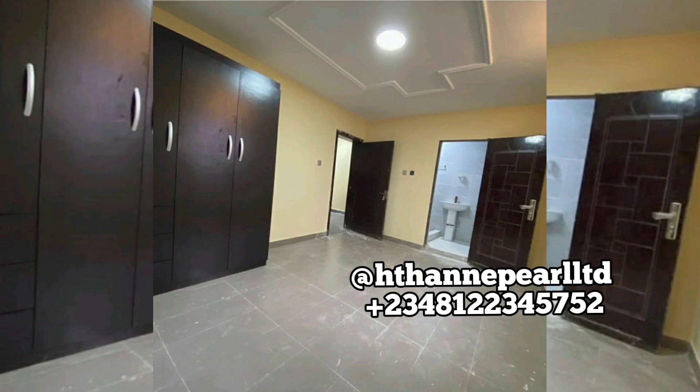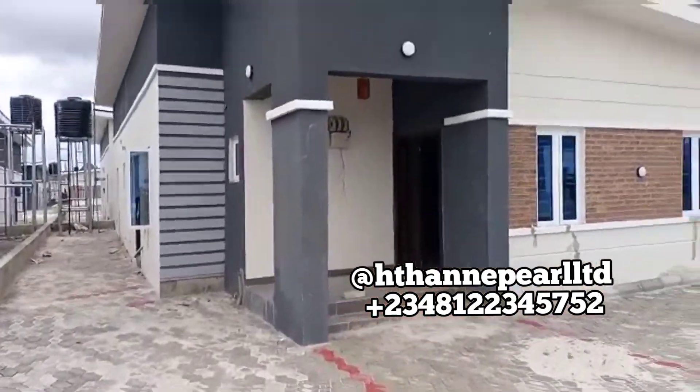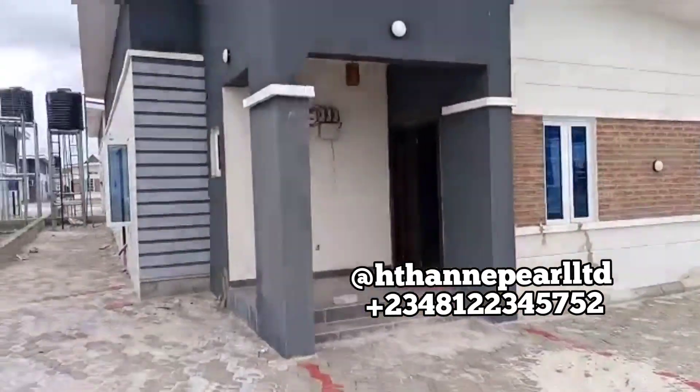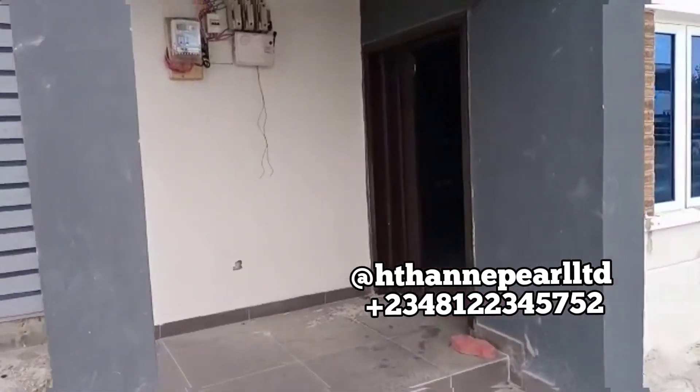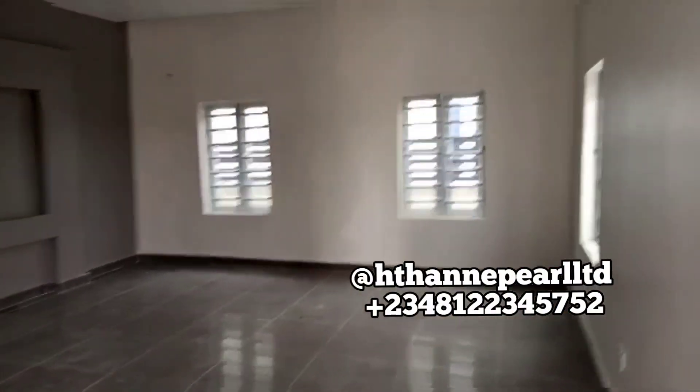You have to be calling us and speaking with us directly so that you can get first-hand information about this particular property. This is a well-designed home and you have to put it at the back of your mind that you need to secure at least one unit of this bungalow. I'm going to share with you reasons why you can actually own this. Let's take a look at the outer area — this is really lovely.